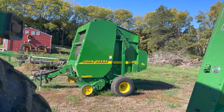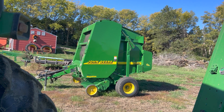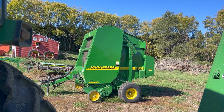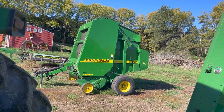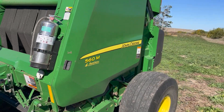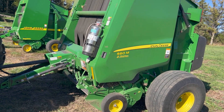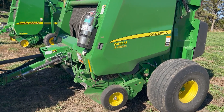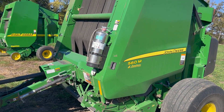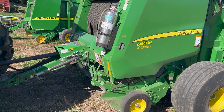Sorry it's been a while since I've recorded anything, but I've got some exciting news — a little equipment update. As you can see, we've got the old 567 there, and after some shopping, we pulled out with a new-to-us 2018 John Deere 560M ground drive round baler. I went and looked at it in Sioux Center, Iowa, which is just under two hours from where I'm at in northeast Nebraska.